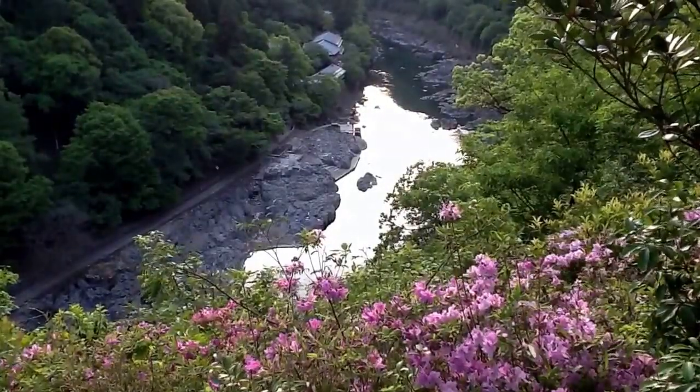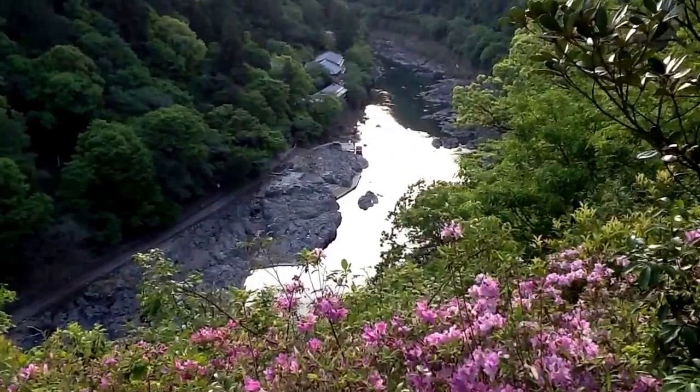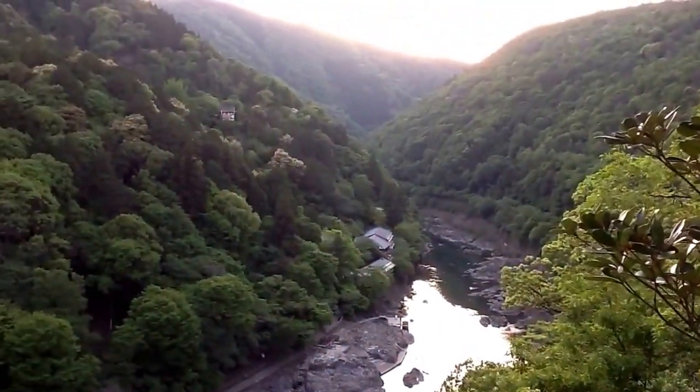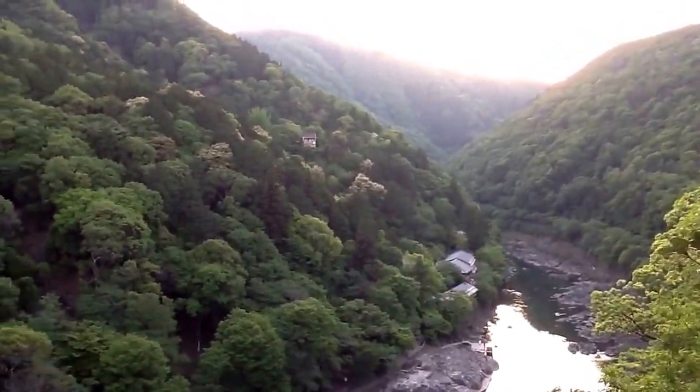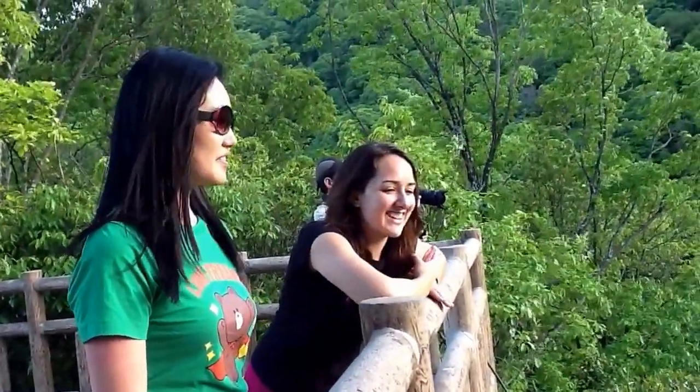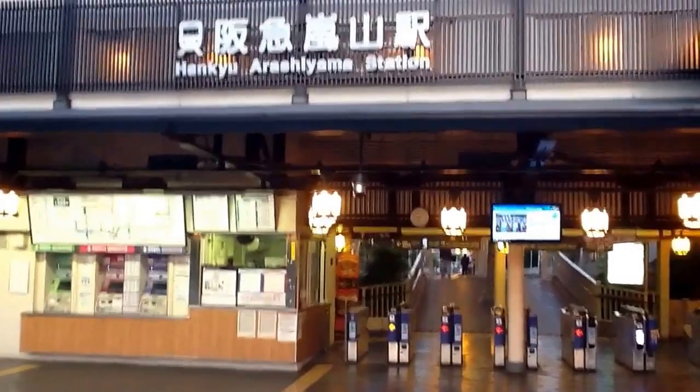Down there is where I was sitting before by the river. Now I've climbed up a mountain and I'm taking this video. We did our little path up here, and that's our little video tour of Arashiyama in Kyoto. Time to go home.